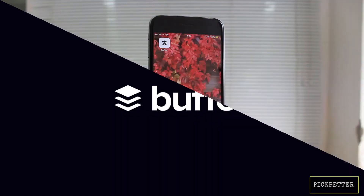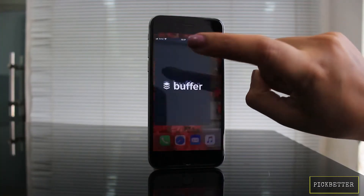We're going to show you a list of wonder apps that will make your iPhone much smarter and your work and social tasks a cakewalk. Let's start with Buffer.